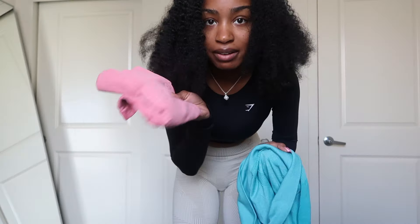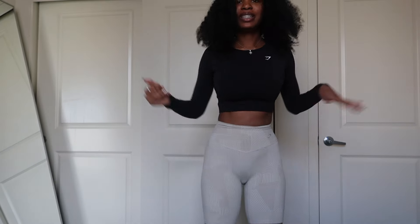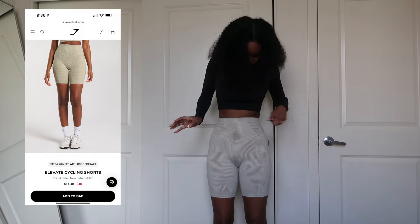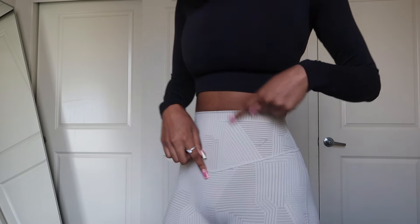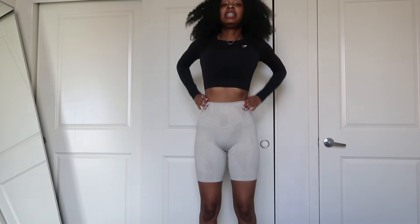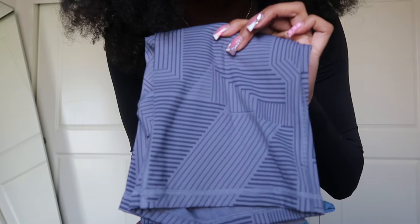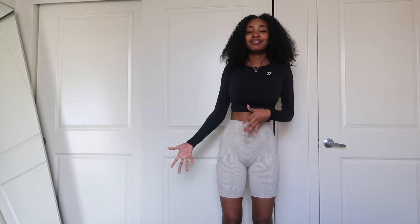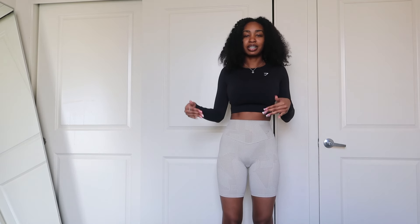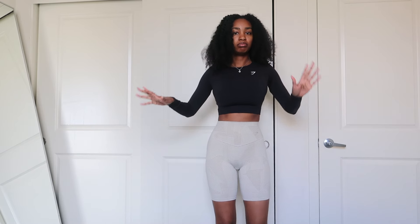I also have those shorts in this sandy pink color. Next are these Gymshark bottoms — they have a logo that kind of blends with the pants. They come in this color pattern and also in blue or teal. They're squat proof, overall very comfortable, they don't roll up, and they're on the longer side — but I'm not complaining at all.